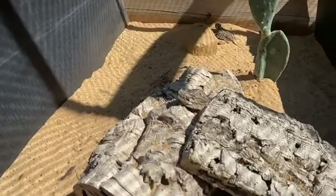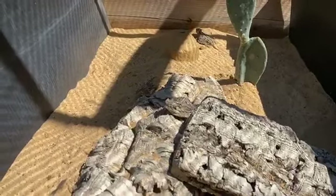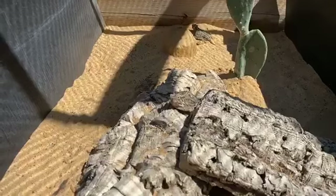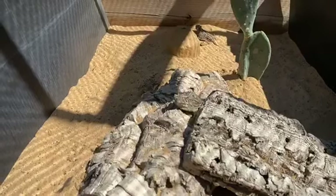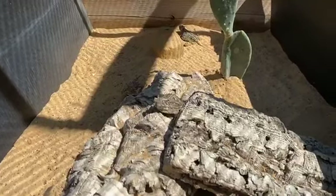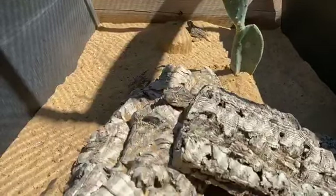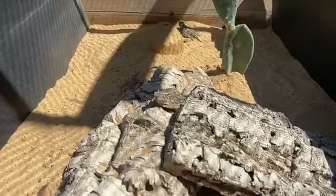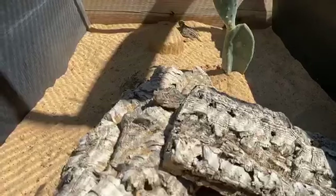Horned lizards have a number of adaptations which help protect themselves against predators. The most well-known is the fact that they can shoot blood out of their eyes — a great defense mechanism against a coyote or a fox, but not against all predators. Their best defense is actually to sit very still and use their body to camouflage against the environment, which is the best way to protect against animals such as hawks. Against ambush predators like the diamondback rattlesnake, the best defense is to sprint really fast, stop, then sprint again — that scurrying is a great defense mechanism.